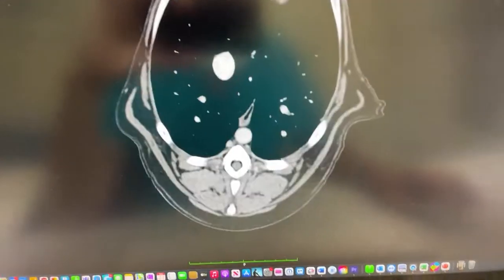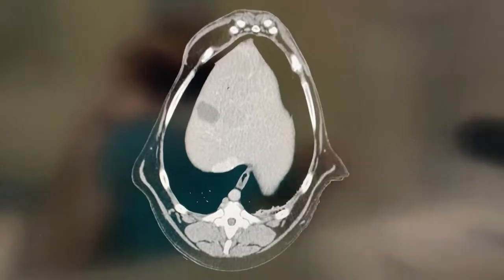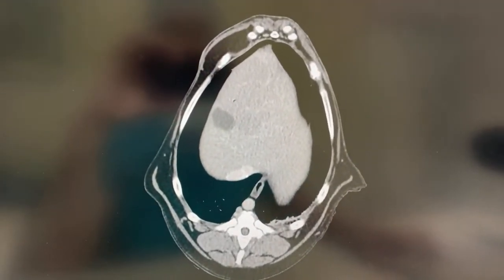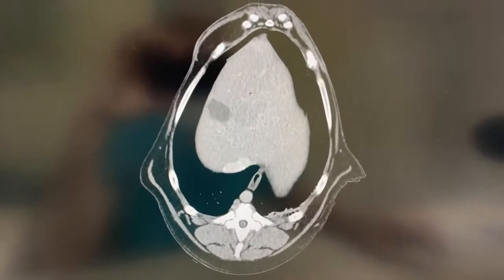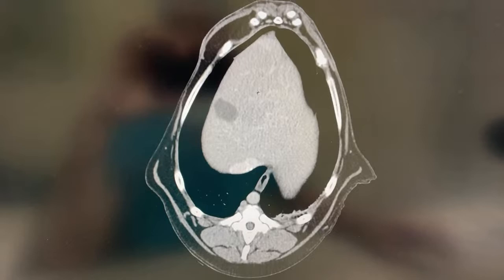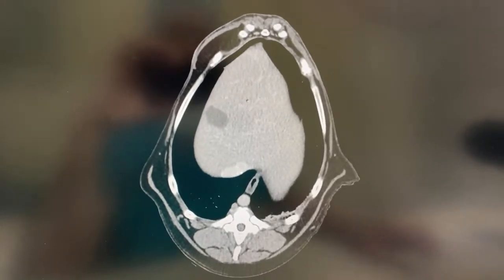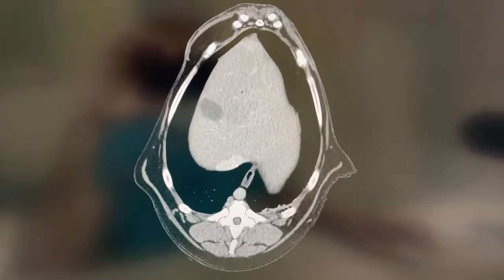I'm just going to take a minute and review the CT scan on the dog who had the lumbar lymph nodes removed just now in surgery. This dog has a history of an anal sac adenocarcinoma in the left anal gland that was previously aspirated and confirmed on cytology.